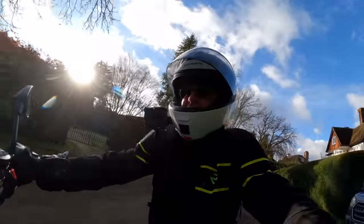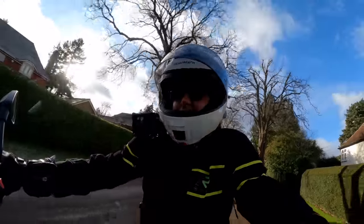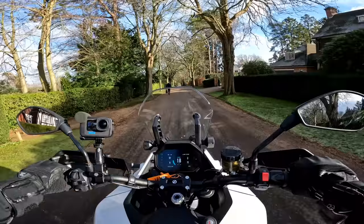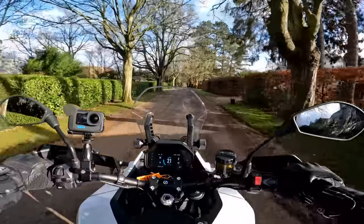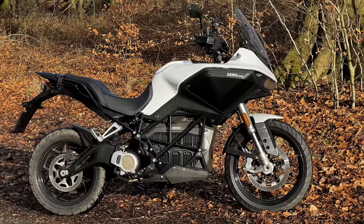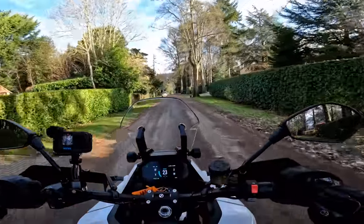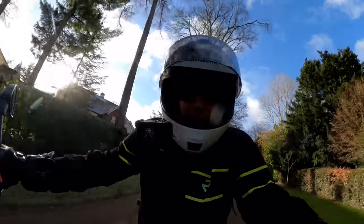About five years ago I rode the Zero DSR and that bike absolutely blew me away. It was the first proper electric bike I'd ever ridden and the acceleration and the feel of it was just something else. Well that was some time ago — we've seen lots of electric bikes since then — so let's see if this one, the Zero DSRX, has the same effect on me. This is the world's first purpose-built electric adventure bike. Stick around, stay tuned, let's see if it makes any sense.